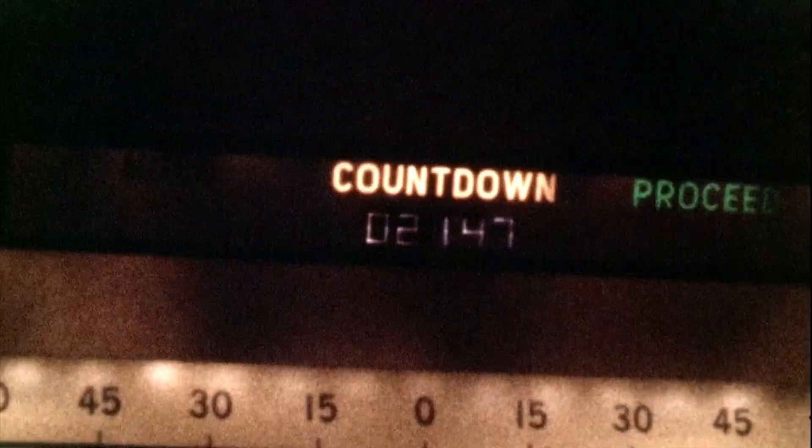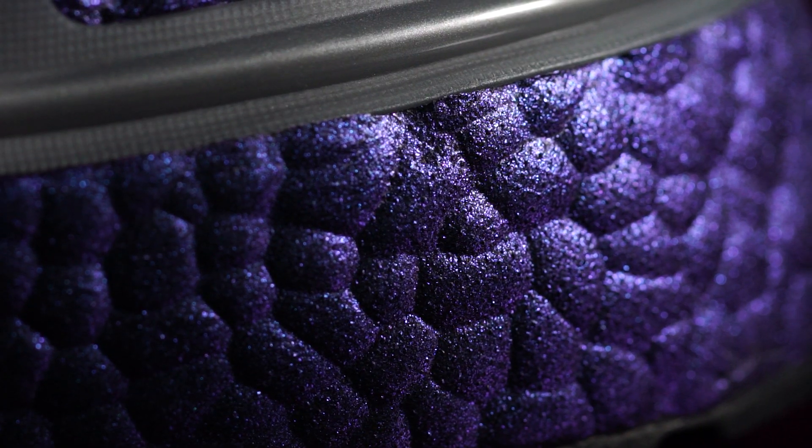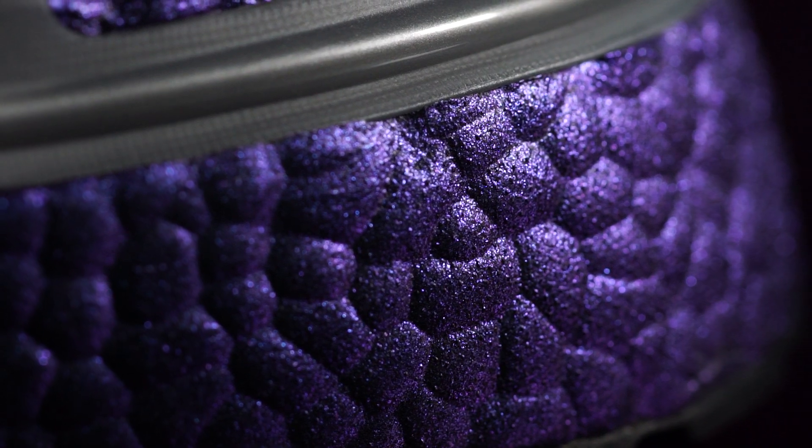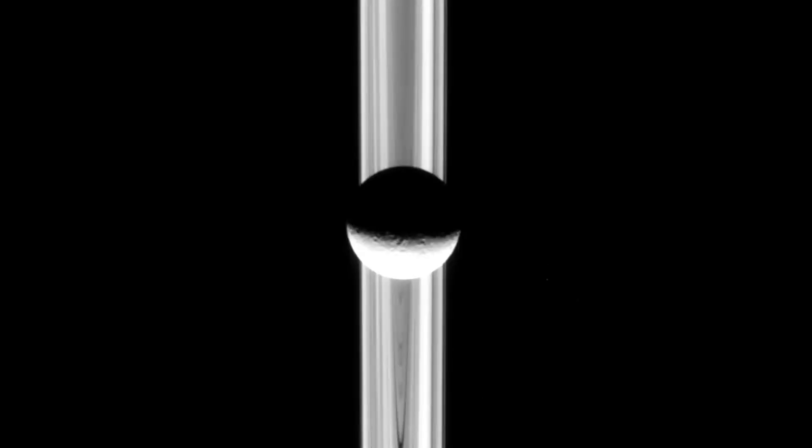Now that you've had a good look at Adidas' latest launch, you should be ready to wave goodbye to gravity. But before you check out the full collection at ProDirectRunning.com, why not tell us what you think of the shoes in the comments? This is a huge launch for the brand, and one they hope will push Ultraboost back to the top of every runner's wishlist. But what do you think — have Adidas eclipsed the competition, or have they ventured down a black hole?